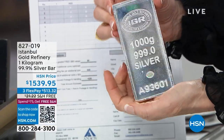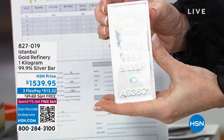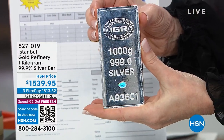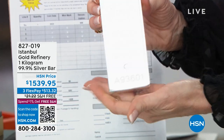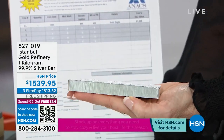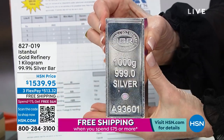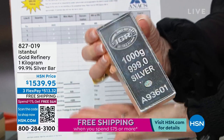It's 1,000 grams of pure silver, 99.9 silver. Look at that — graded, certified. Our HSN price: as you watch the price of silver skyrocket, look at our price here: $1,539.